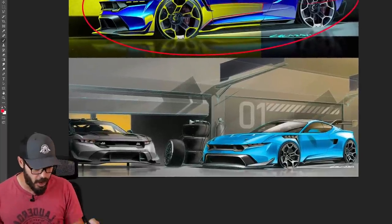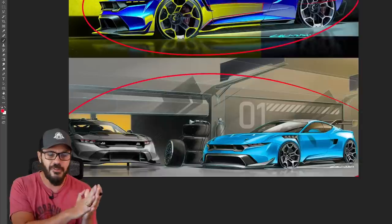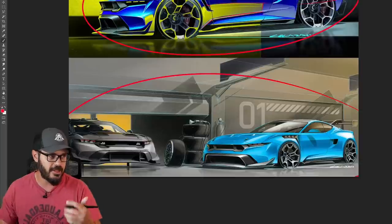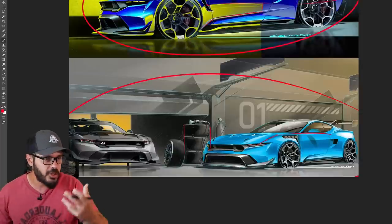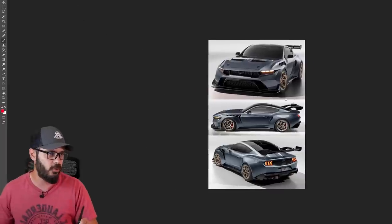Last but not least, I included this sketch because it shows the designers having fun in Ford's design studios — placing the car in its right environment on the track with spare tires and everything. Just a lot of fun and creativity in their sketches. Now let's have a look at the real thing.